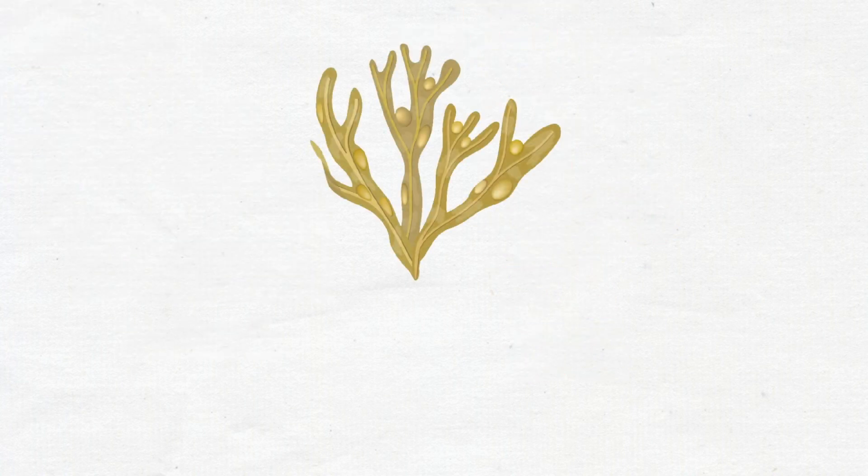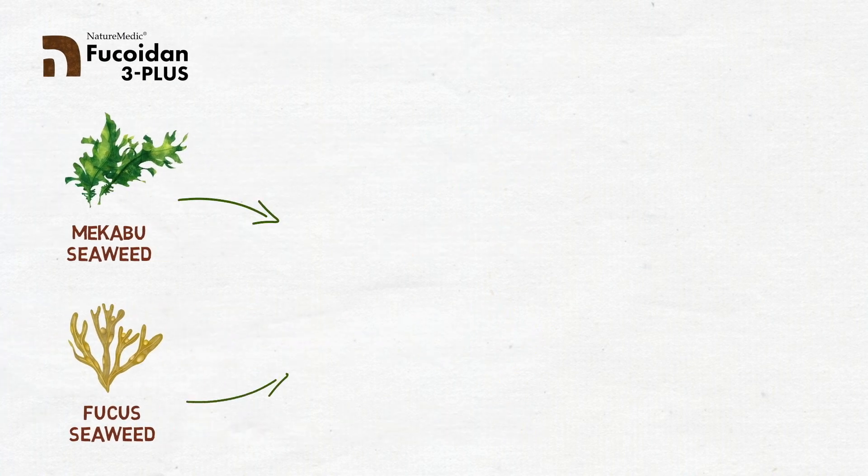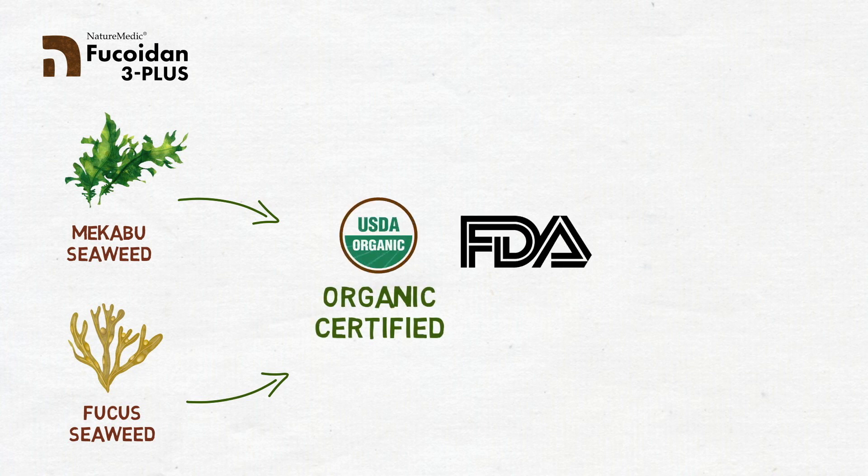Fucus Fucoidan is sourced from Nova Scotia in the North Atlantic, which is known for its clear water. They are both organic certified by the USDA as well as the U.S. FDA, Kosher, and Halal.